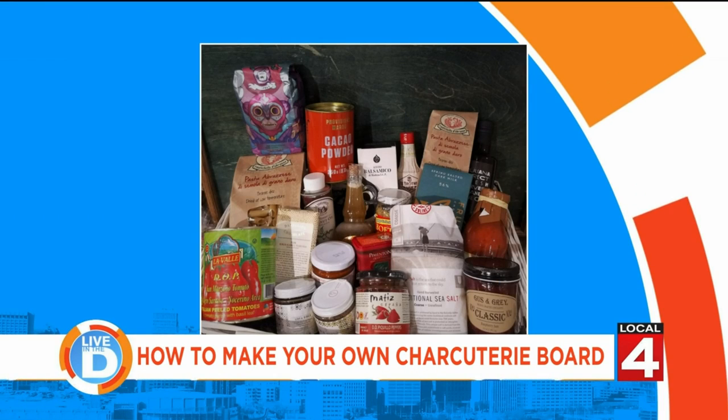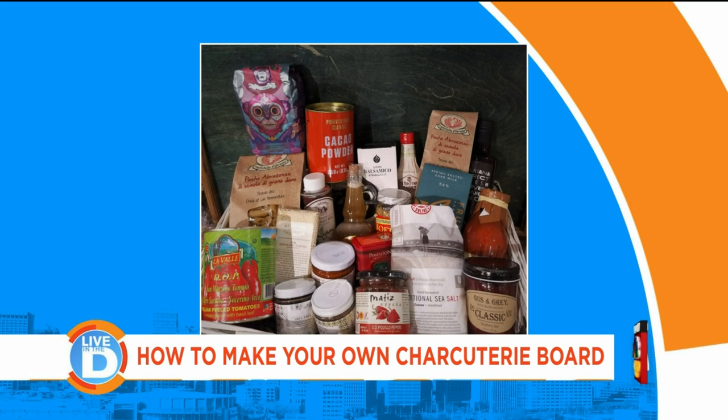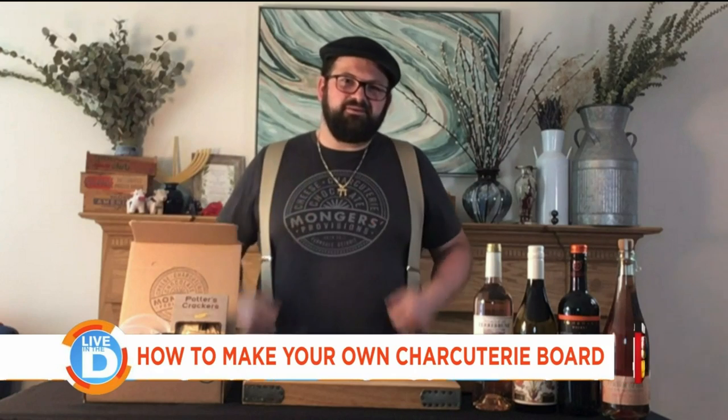So how did you guys get started? I've been passionate about cheese for a little bit over a decade. I started at Zingerman's in Ann Arbor, and my best friend Will, who's my co-owner, he's been a chocolate lover his whole life — he was that kid who liked dark chocolate when he was younger, no milk chocolate for Will. We kind of took our love of food and the exploring we've done personally and we want to share it with you guys.